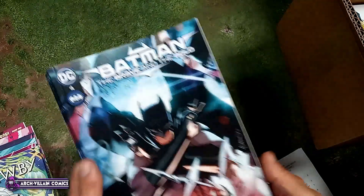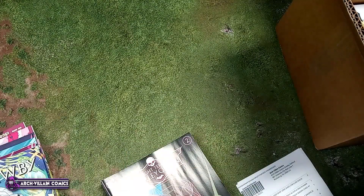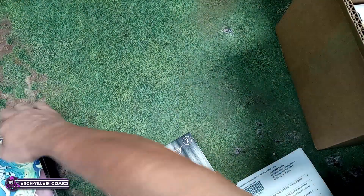Batman: Brave and the Bold number four. I got four of these — that's supposed to be some kind of key issue, first appearance of somebody, I think.